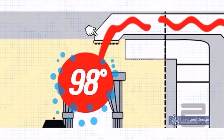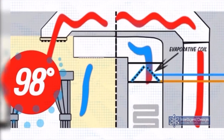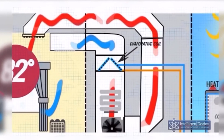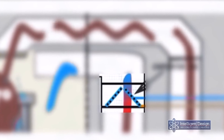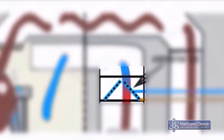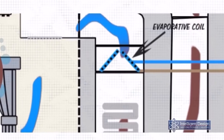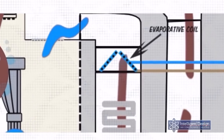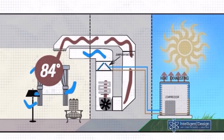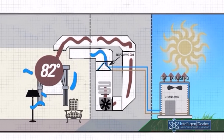Wet air passes through the filter. The filter cleans the air so that the dirt doesn't build up on the evaporative coil that sits above the furnace. We're taking the energy from the hot molecules in the air, sucking it over the evaporative coil, which takes the heat right out of it and absorbs it into the refrigerant lines. The air molecules then continue on into the supply duct, past your registers, back into the house.